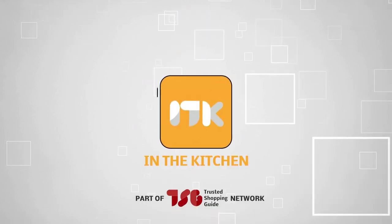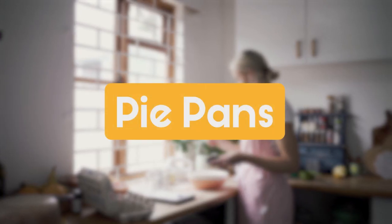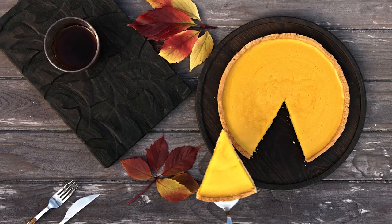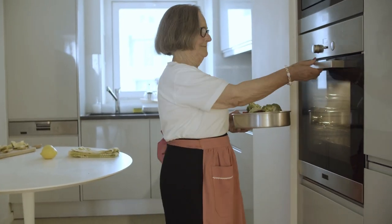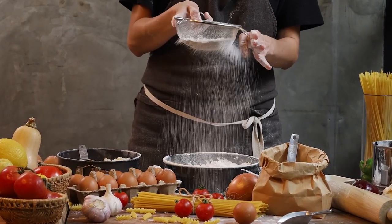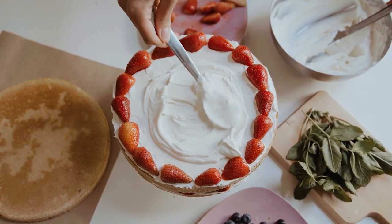Welcome back guys, we're at trustedshoppingguide.com and today we are in the kitchen. In this video, we'll be sharing with you our best pie pans. Picture this, the aroma of freshly baked pies wafting through your kitchen, the anticipation of that perfect golden crust, and the joy of sharing a slice with loved ones. It all begins with a trusty pie pan, the unsung hero of every baker's journey. So join us as we dive deep into the world of pie pans, exploring the diverse options that elevate your baking game and help you craft unforgettable moments.